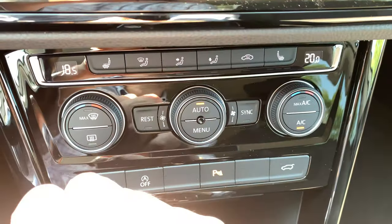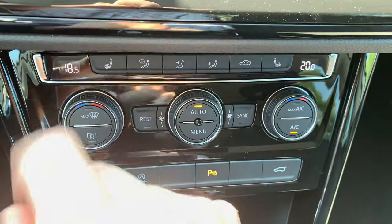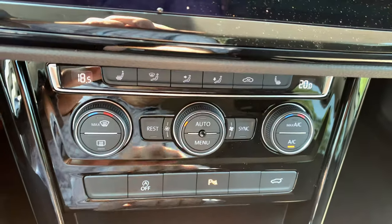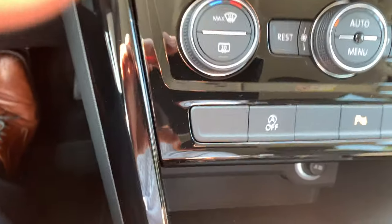A little below you see the seat heating for the front seats, and the start-stop function.